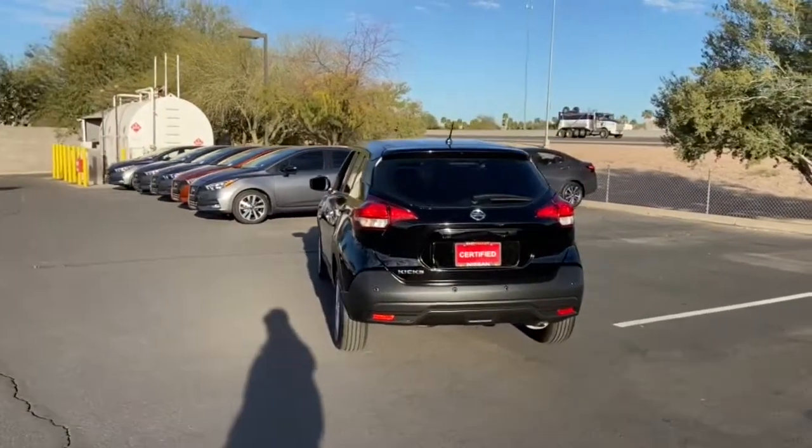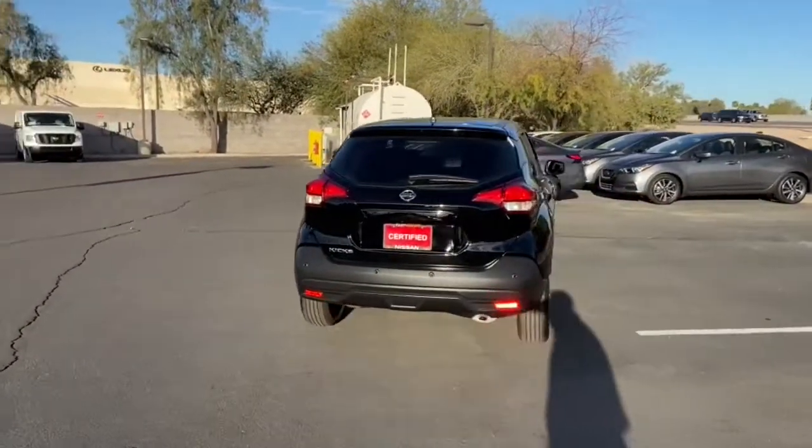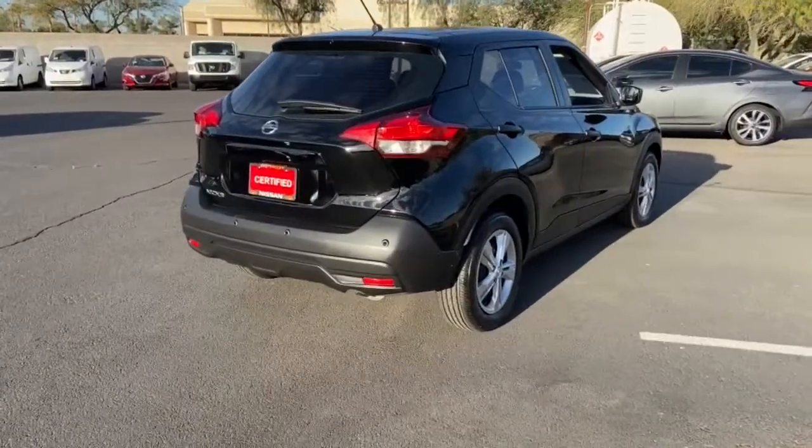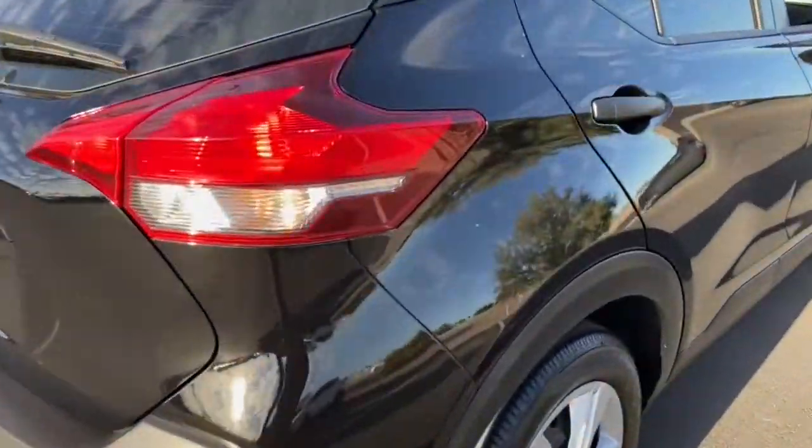Enjoy the benefit of its spacious interior, comfortable ride, ample cargo space, and touchscreen infotainment. It's big on safety, too. The following are some of this vehicle's highlighted options.